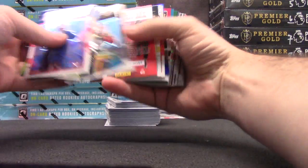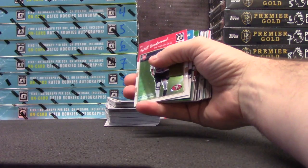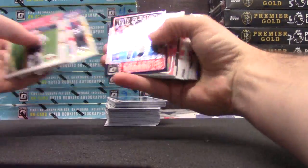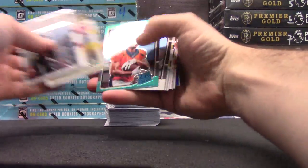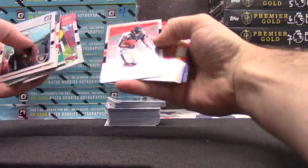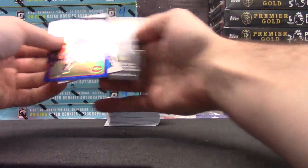Jerry Rice. Alex Collins Blue. John Elway. Julian Edelman. Peyton Manning. AJ Green. Devontae Booker $2.99. Alshon Jeffrey $1.49.